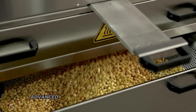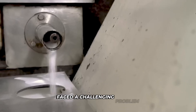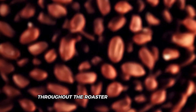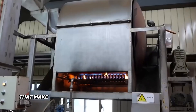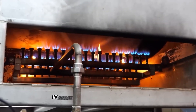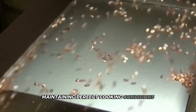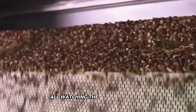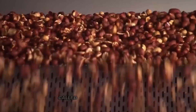Think of them as super advanced versions of your smart oven at home, just scaled up enormously. The engineers faced a challenging problem: how do you evenly roast thousands of pounds of peanuts without burning a single one? Throughout the roaster, infrared sensors constantly scan the surface temperature of the peanuts, feeding data to computers that make split-second adjustments to heat output. If some peanuts are a bit larger or contain more moisture, the system automatically compensates, maintaining perfect cooking conditions no matter what variations exist in the batch.